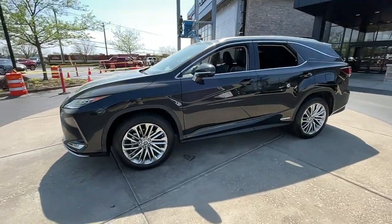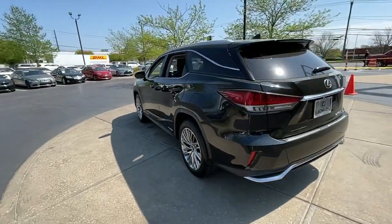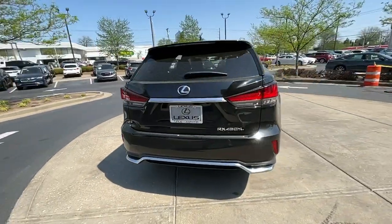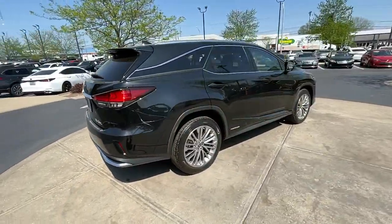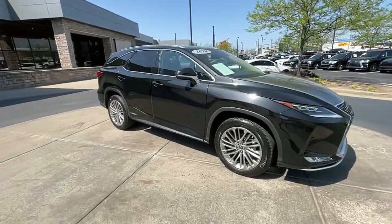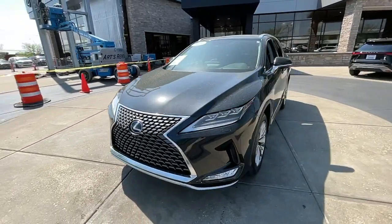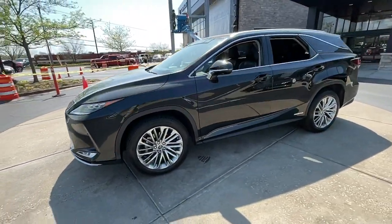Enjoy the view of this 2020 Lexus RX. With less than 35,000 miles on the odometer, this vehicle provides excellent value. Be a style leader in this captivating RX. Behind its bold looks lies a premium interior loaded with a suite of advanced safety and infotainment tech to help you make the most of each journey.